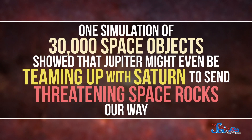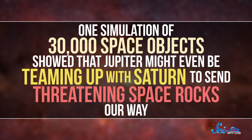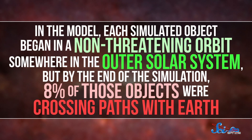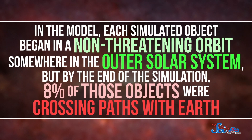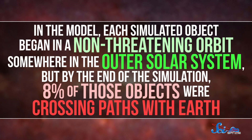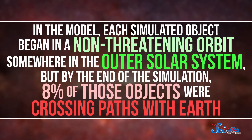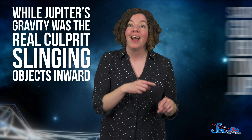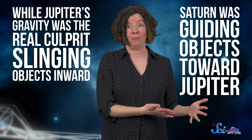Research suggests that this type of event, where Jupiter throws things into the inner solar system rather than sending them out, might be happening more often than we thought. One simulation of 30,000 space objects showed that Jupiter might even be teaming up with Saturn to send threatening space rocks our way. In the model, each simulated object began in a non-threatening orbit somewhere in the outer solar system, but by the end of the simulation, 8% of those objects were crossing paths with Earth. And while Jupiter's gravity was the real culprit slinging objects inward, Saturn was guiding objects toward Jupiter.